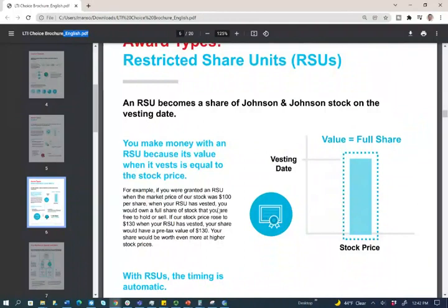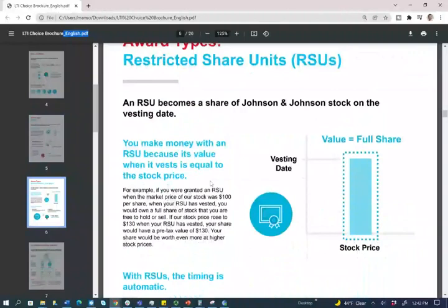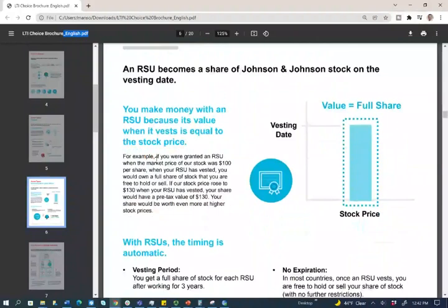Versus a stock option — under a stock option, you only make a profit if the stock is above the grant date price, which in our example we assume is $100. But under restricted stock, you will get the full stock. It doesn't matter whether the stock is $50, $100, or $150 — the stock is yours. For example, if you are granted an RSU when the market price is $100, when it vests three years later you would own a full share. If the stock price rose to $130, the stock value is $130. Usually when they give you RSUs, they are fewer than stock options — so if they gave you 100 RSUs, they give you 1,000 options — because with options you have to pay to buy the stock at a certain price. With RSUs, you are guaranteed the stock.